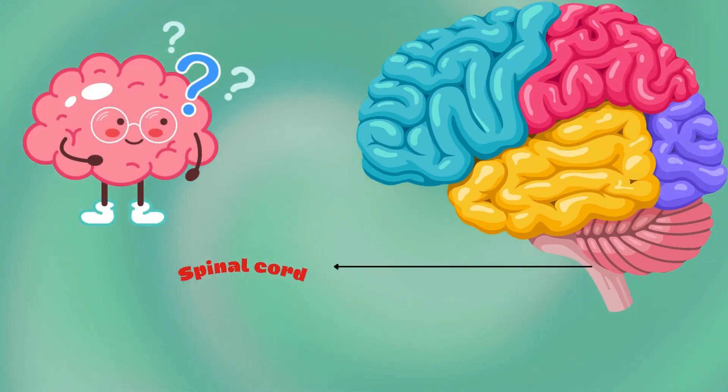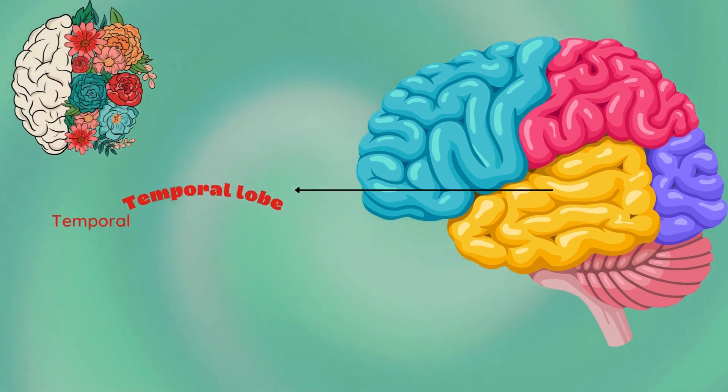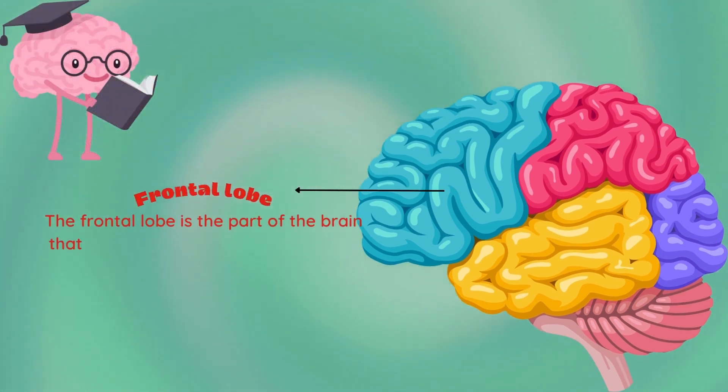Cerebellum — the cerebellum plays a role in motor movement regulation and balance control. Spinal cord — the spinal cord's main purpose is to carry nerve signals throughout our body.